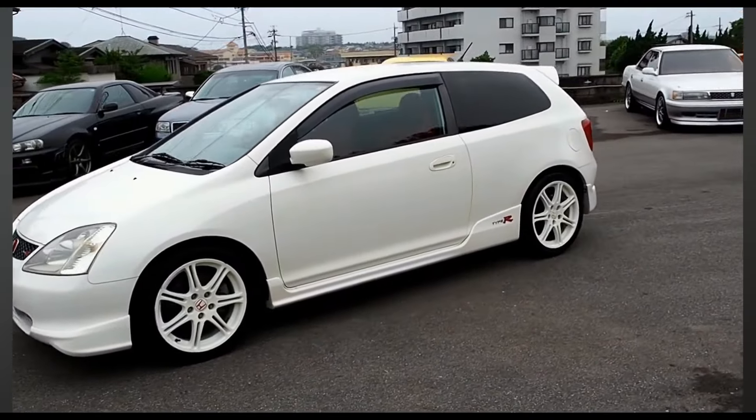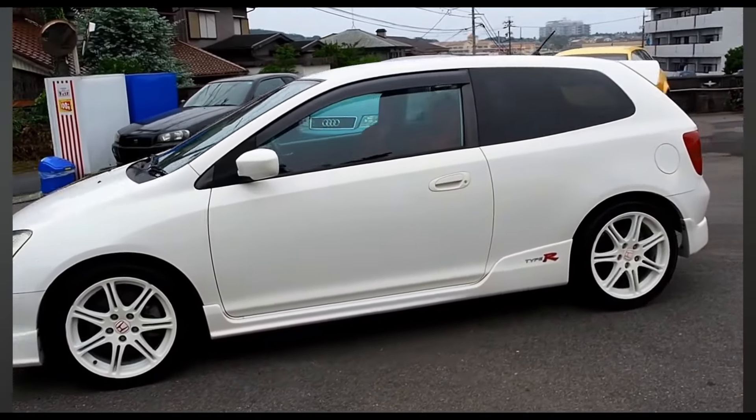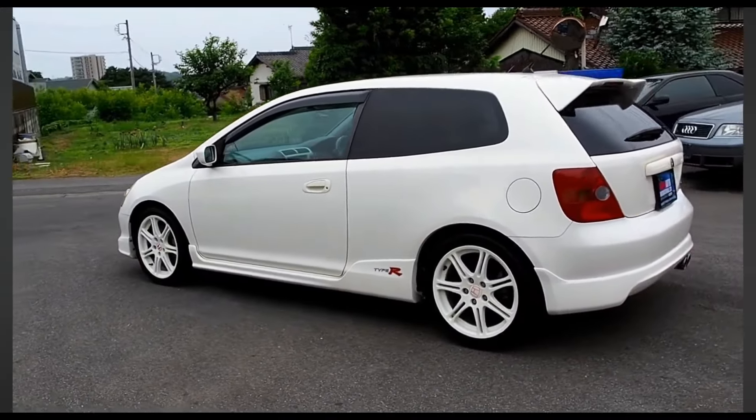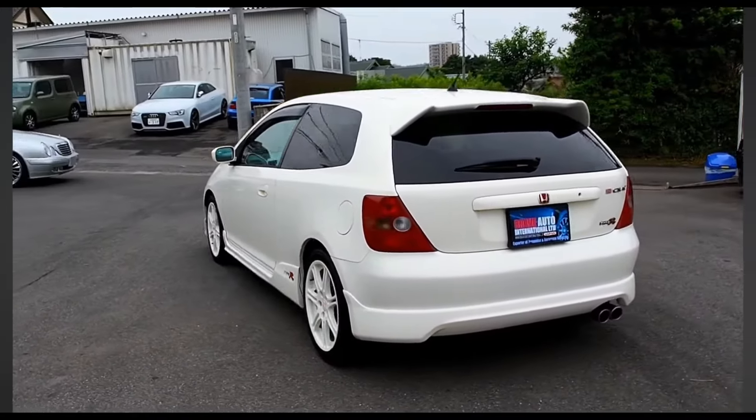And once again the Civic Type R becomes victorious. Let me know in the comment section below what video you'd like to see next. Thanks for watching — don't forget to like, share and subscribe. I'll see you in my next video. Peace out.